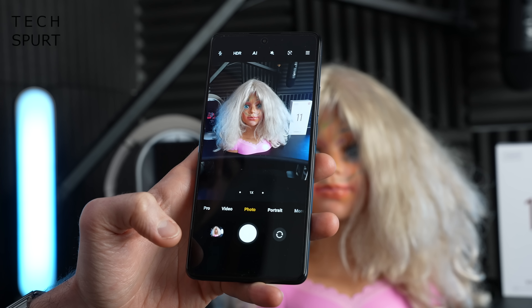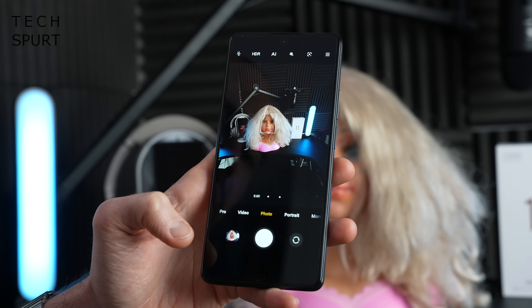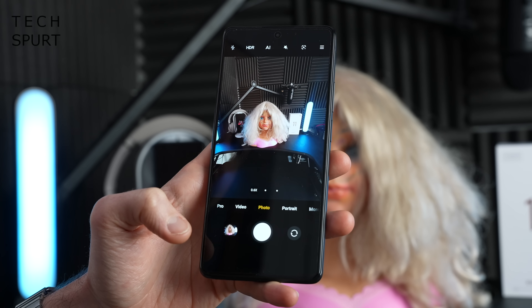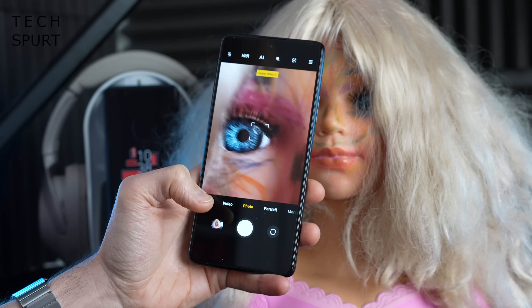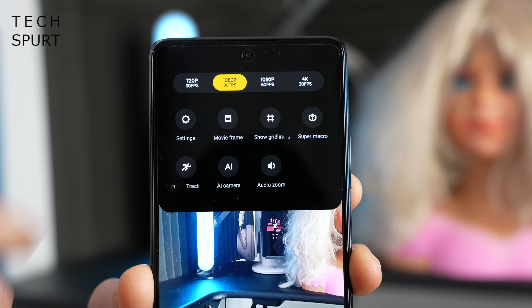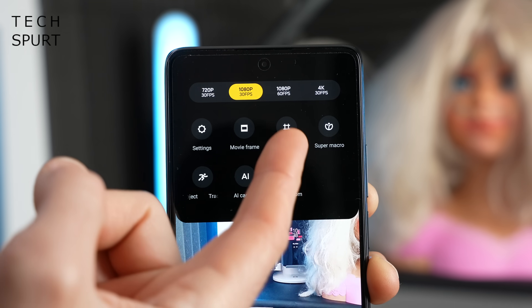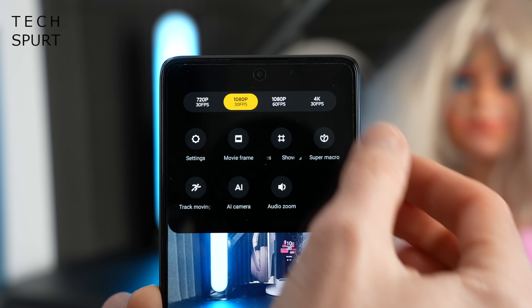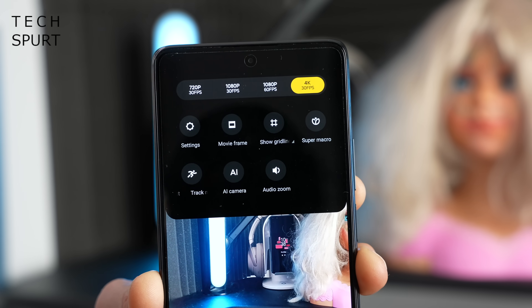The second lens on the back of the Xiaomi 11T is an 8MP ultra-wide angle shooter — you can swap to that at any point with a quick tap in the auto section. The third and final lens is a 5MP tele-macro for getting really up close and personal with your subject. For video, by default the Xiaomi 11T shoots Full HD footage at 30fps, but you can bump that up to 60fps, or all the way up to Ultra HD resolution, though that tops out at 30fps.